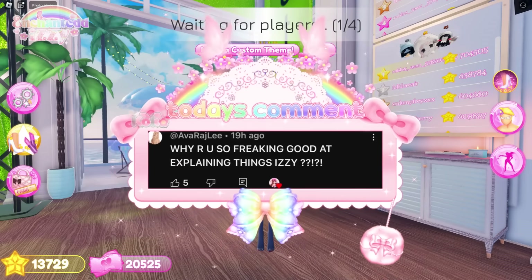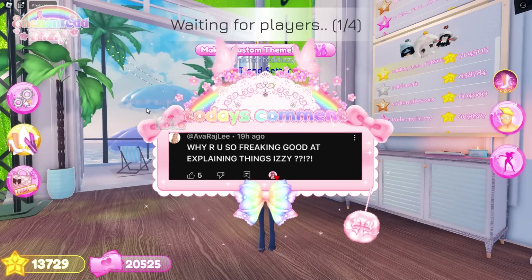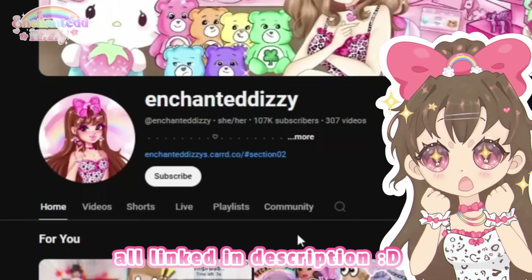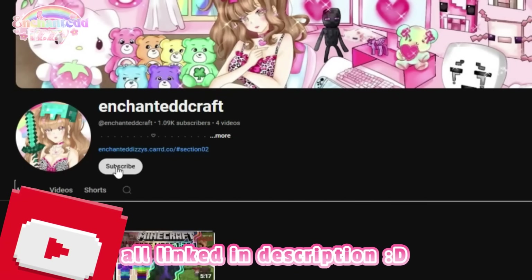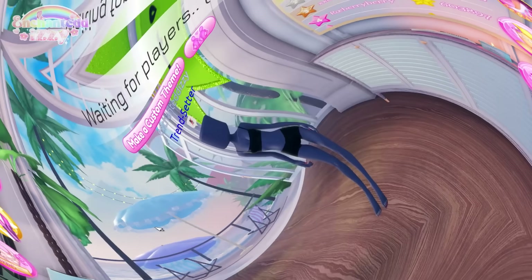I was originally going to post this video talking about the Brat update leaving today, but it ended up getting delayed to tomorrow, so the Brat update is still in game and not leaving officially until tomorrow. I did make a short about this if you're interested. Make sure to check out all my other socials — linked in the description — and I do have a Minecraft channel with a video posting tomorrow. But let's just get straight into the video.